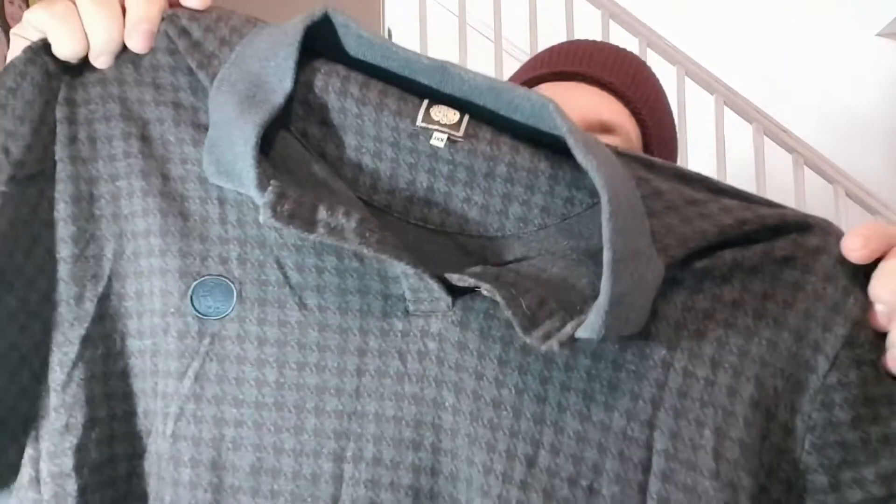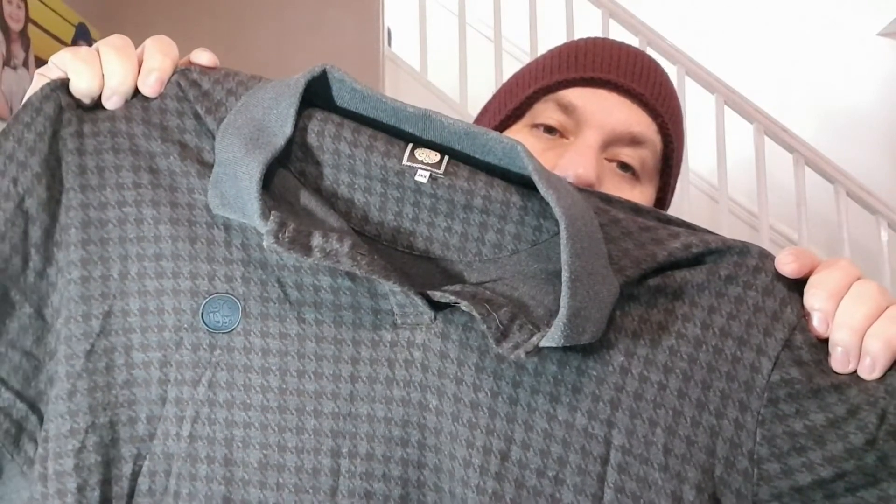Then we've got a Pretty Green polo shirt - a navy blue and brown checked one. Like I've said before, they don't really sell that often, but this one went for £17. It was on for £25 but it only cost me £2, so I accepted £17. Cost me £2, went for £17.